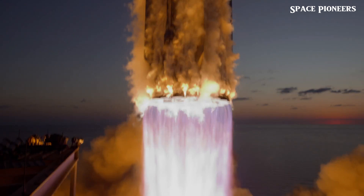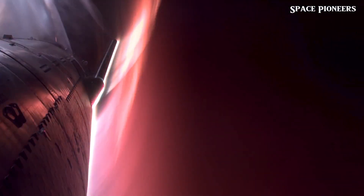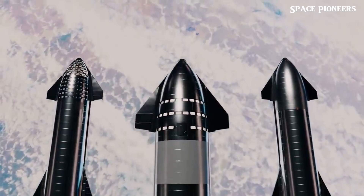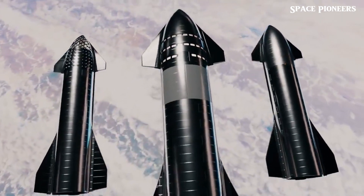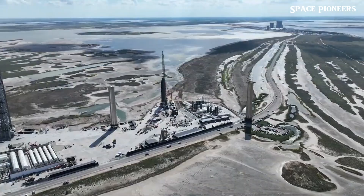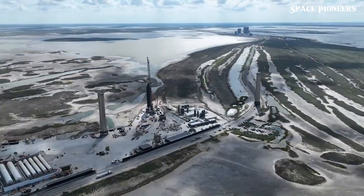If you've been following the latest updates, you might have noticed a curious detail — some heat shield tiles are missing from the upcoming Starship. It's no mistake; it's all part of a larger plan, and today we're diving into why SpaceX is making these bold adjustments.